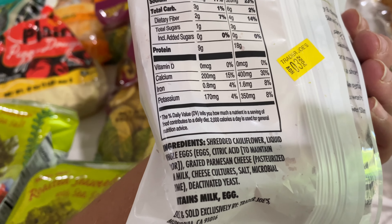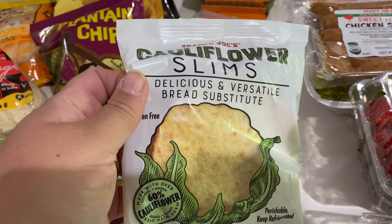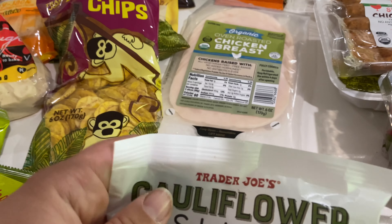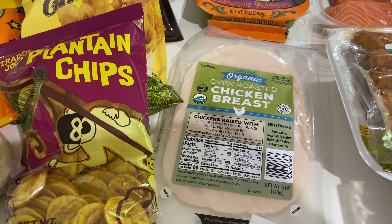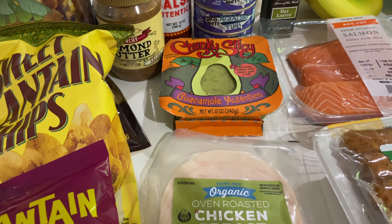I picked these up to make kind of a sandwich out of them. They do have parmesan cheese, so if you don't want any dairy, these wouldn't be for you, but I've never tried them and thought I would. I also got some organic chicken breast — I'm trying to gradually start eating more healthy.